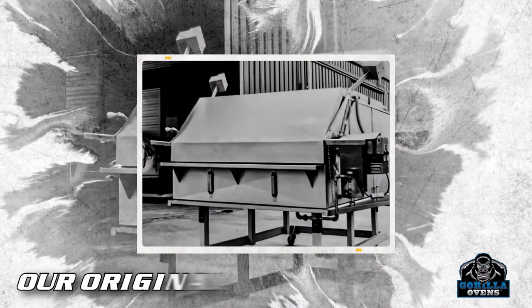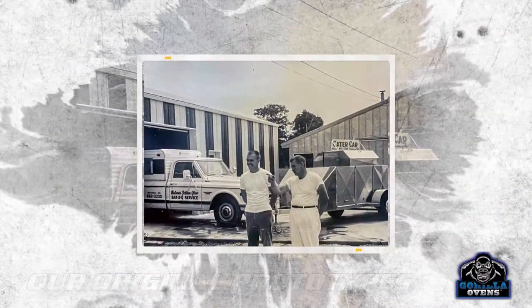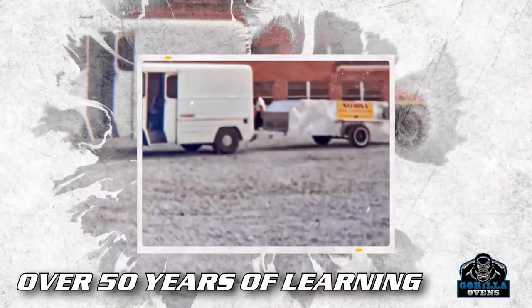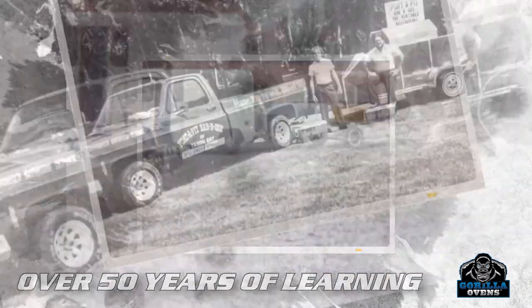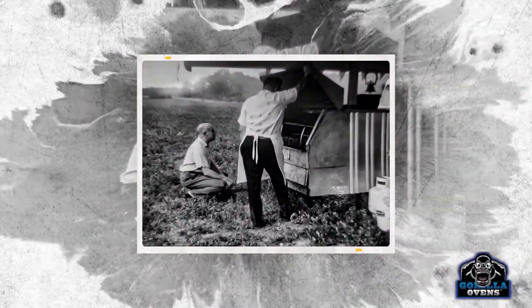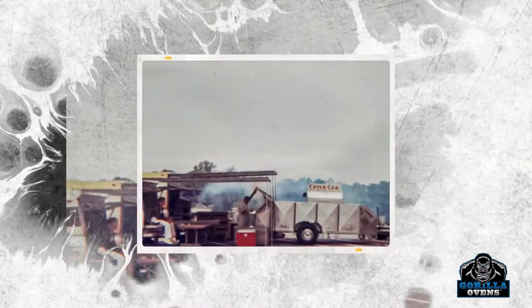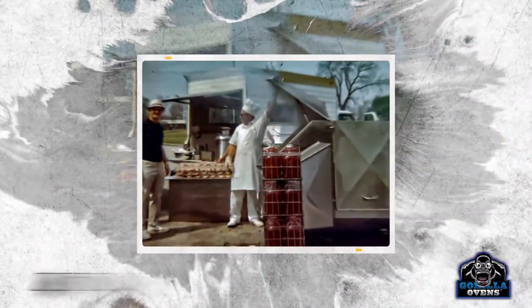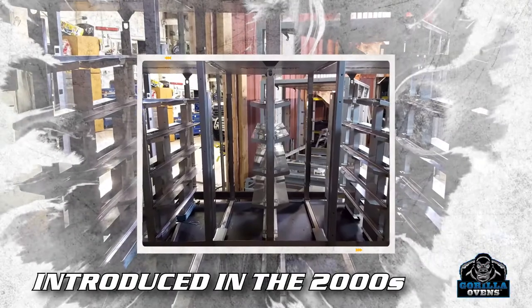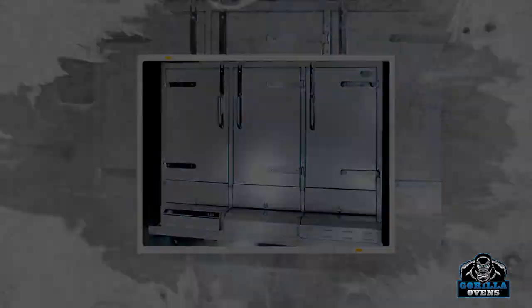Realizing the food service industry was lacking a commercial oven that could truly fit the needs of off-premise service providers, we saw an opportunity to create one. We didn't just design an oven to meet this single need. We painstakingly studied the shortcomings and weaknesses of other ovens and interviewed thousands of chefs and caterers. Addressing every issue, we developed this free-standing mobile propane alternative with unmatched durability that can be up and running quicker and easier than any other oven on the market.